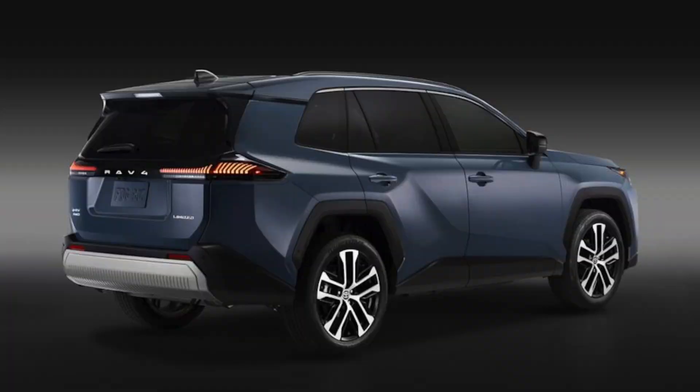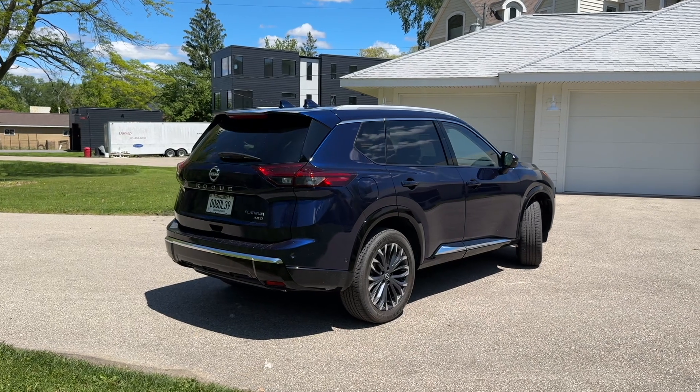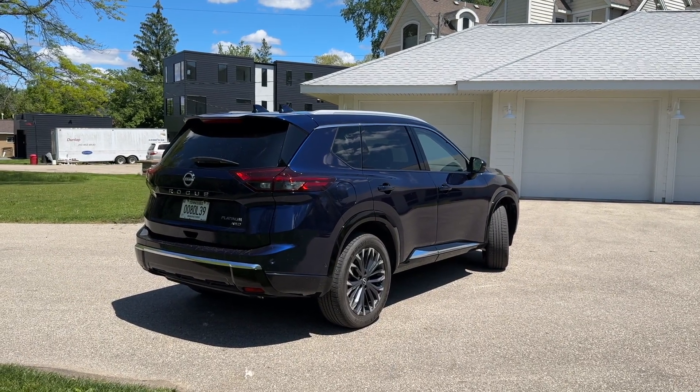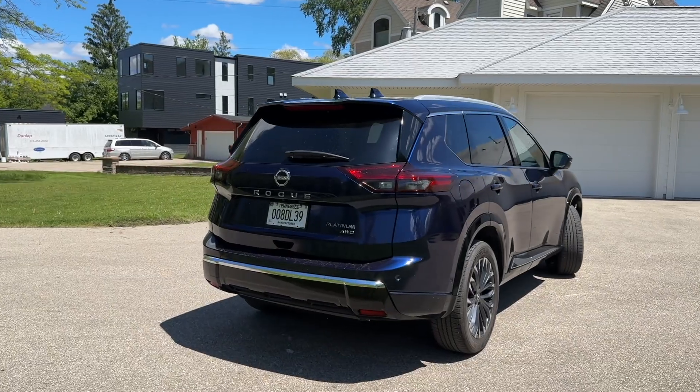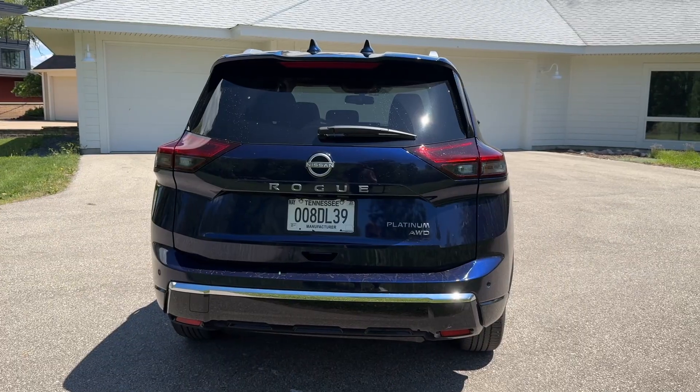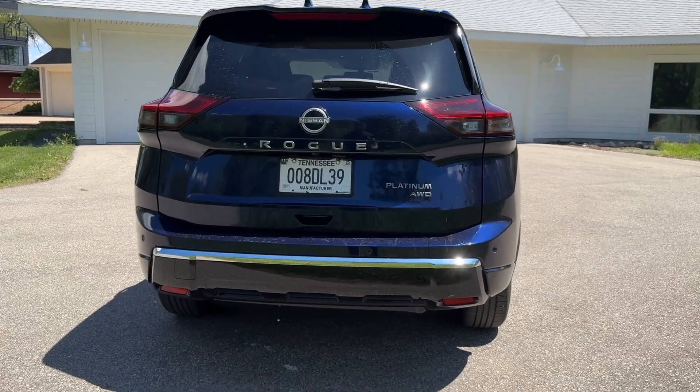I actually think the new Toyota RAV4, which was just unveiled a couple of days ago, is kind of reminiscent of this Rogue. I see a lot of similarities between them. Coming around back — it's a little dirty, apologies — but we have 'Nissan Rogue' spelled out, and this is the Platinum all-wheel drive model.